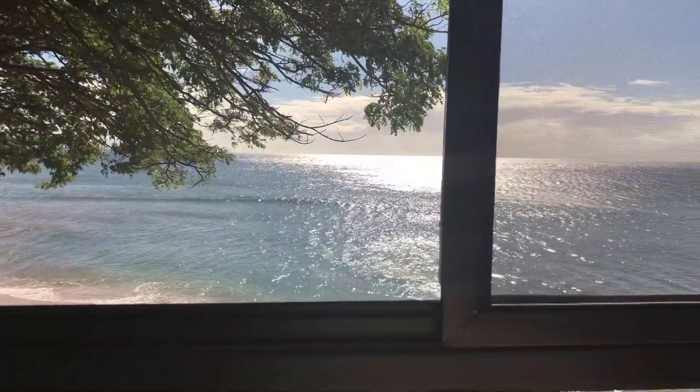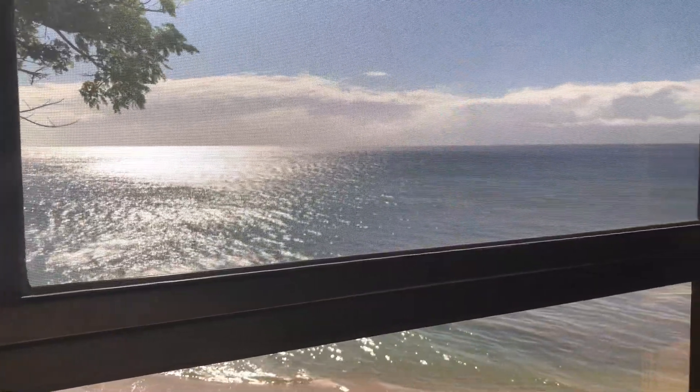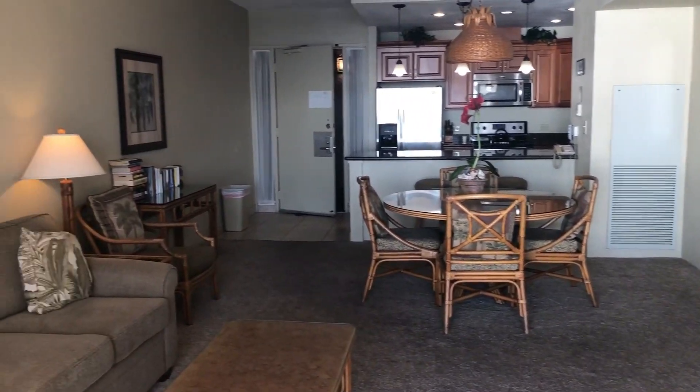And you'd like an ocean view from your bedroom? This is what you see when you wake up. If you'd like to see the rest of this oceanfront beauty, let's step into the living room.